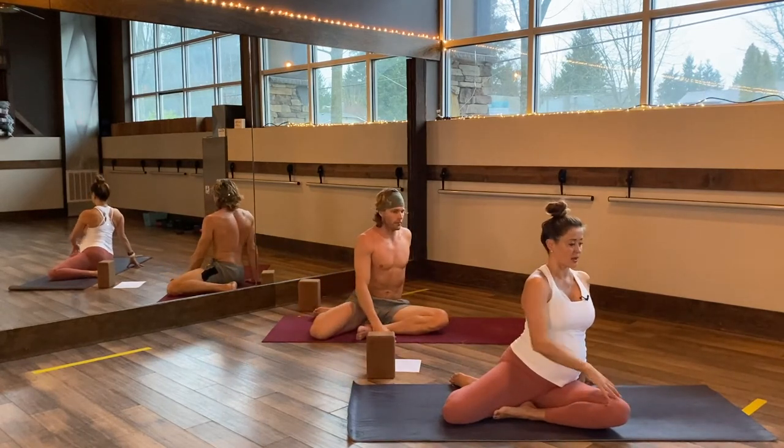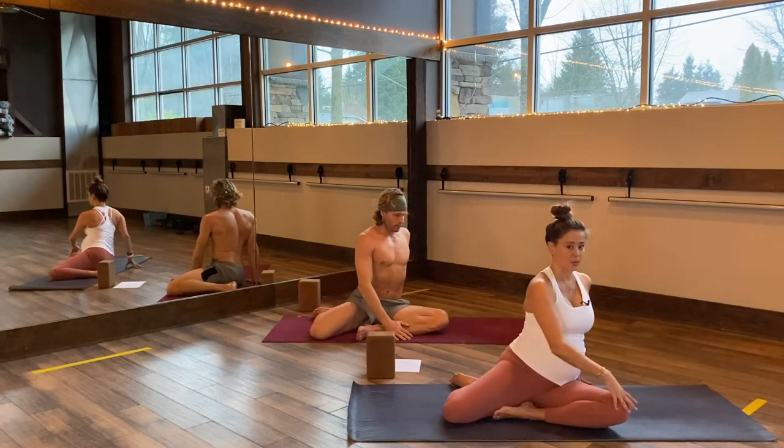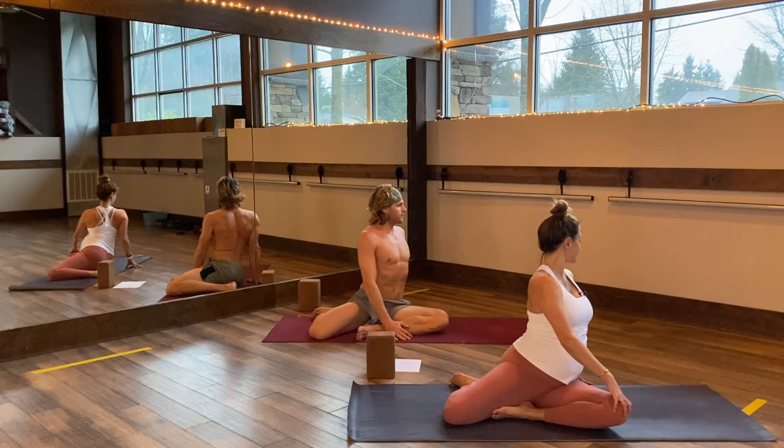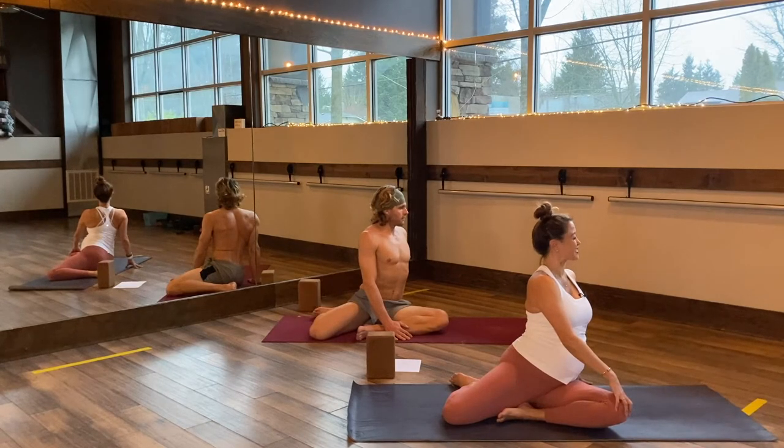Bring your right hand behind you for a gentle twist — not twisting in your lower belly, but finding length first and then opening up your thoracic spine. Gaze over your right shoulder and let it relax. Most importantly, stay with your breath. Breath is our life force, our prana, and especially now more than ever, breath lets us come back to the present moment. When we're giving birth, we need our breath to calm ourselves, to create space, to ground ourselves.